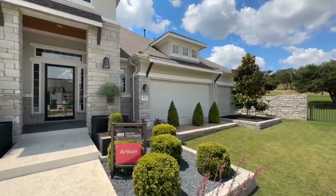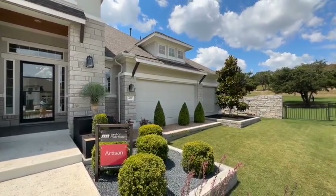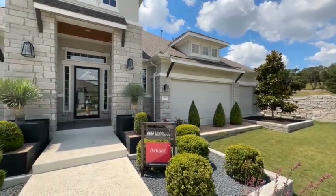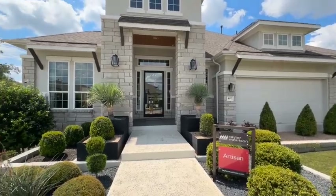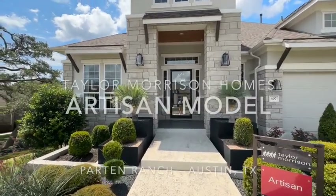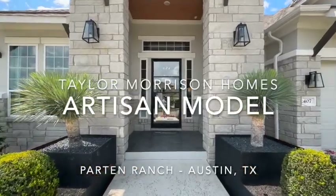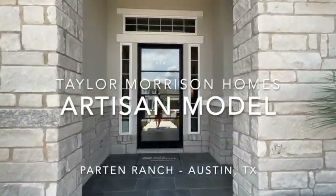3,027 square feet. It's a four bedroom, three and a half bath. This is a gorgeous house. I walked through it earlier and it just has great finishes. It's got a modern flair. It has hill country tradition. It's kind of got it all. So we're going to go check it out.